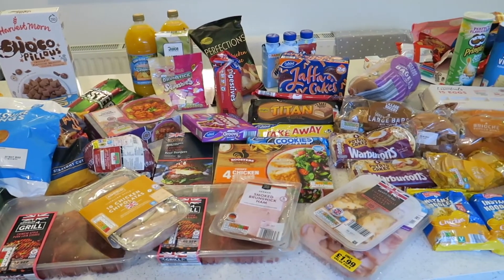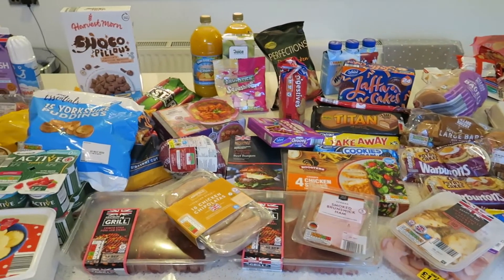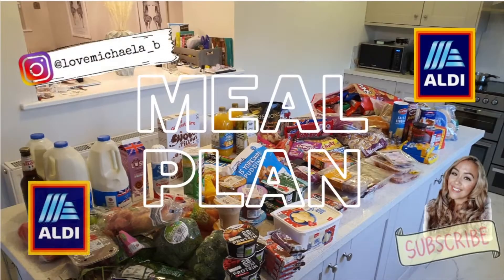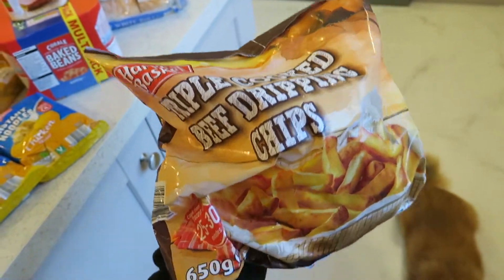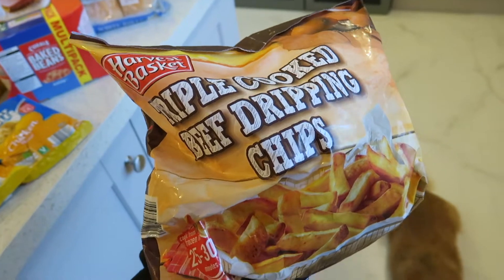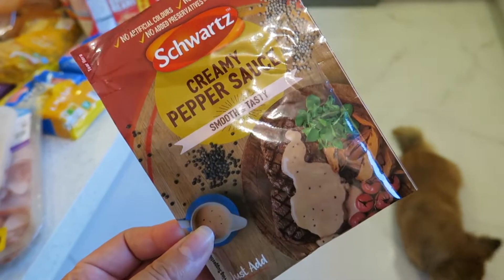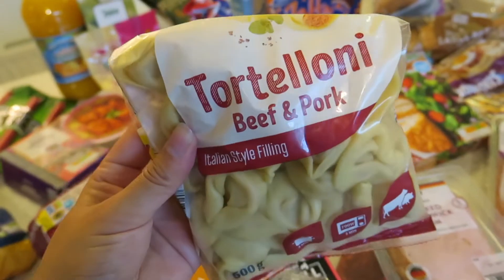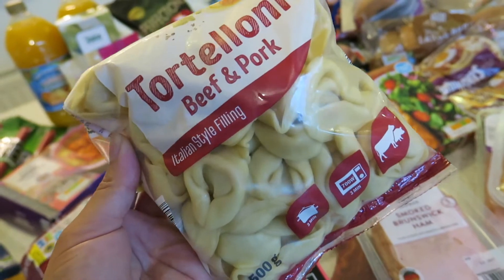I think we did really well considering the amount of food we've got for the price. It's getting slightly dearer but this week I'd say is still a budget week, just slightly on the higher side — all of this cost £90 and will last us a week. For tonight me and David are having two beef front steaks with triple-cooked beef dripping chips from Lidl, not included in this shop, plus a creamy pepper sauce already bought last week. The girls are having four chicken steaks in batter with chips, and Delilah is having beef and pork tortellini from Lidl.